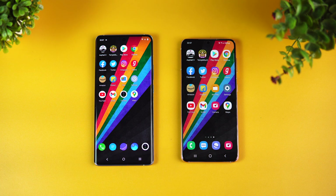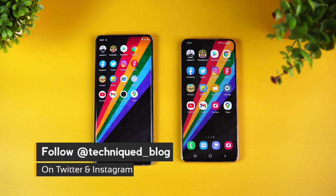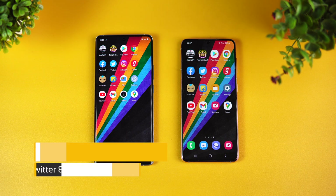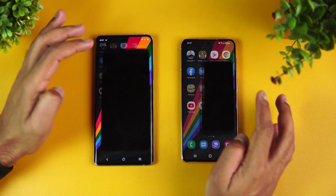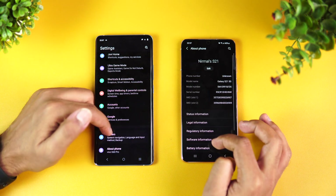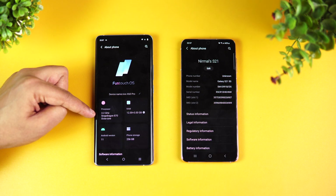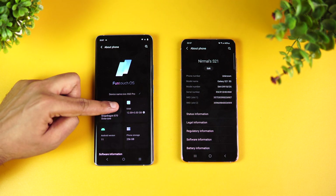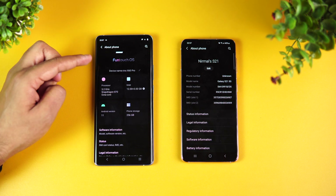Both come with really powerful chipsets. The Qualcomm Snapdragon 870 is a new chipset, and the Exynos 2100 is Samsung's flagship chipset. Let's go to Settings and check About Phone. Here we have the Snapdragon 870 clocked at 3.2 GHz, 12GB RAM, Android 11, and 256GB storage, with FunTouch OS.